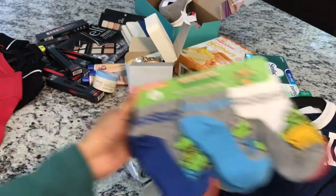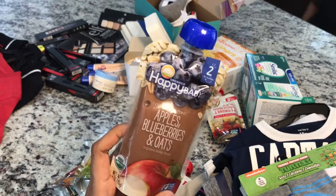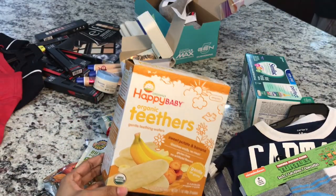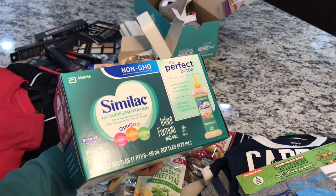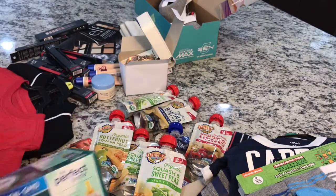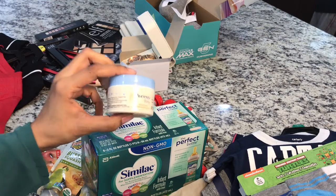We were running low on his baby food and wafers, so stocking up on those. He is teething so he likes these wafers. Then his formula — these bottles are easy to travel with. We have tried so many other formulas but this is the only one he likes.